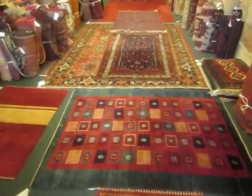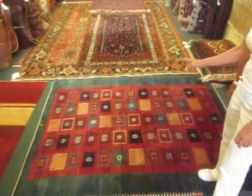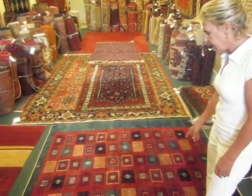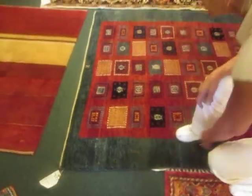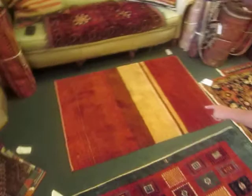Here we have another Persian rug. These types of rugs are called Gabes, and I do have a couple more videos on YouTube if you want more information on Gabes. Each one woven is one of a kind. This one is tightly woven and has beautiful colors. It's about a 5x7. Here is another Persian Gabay.